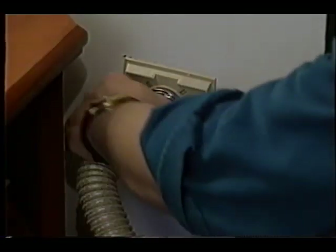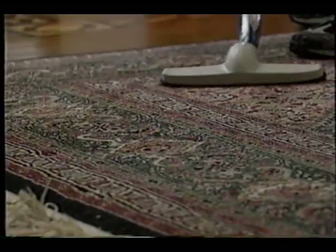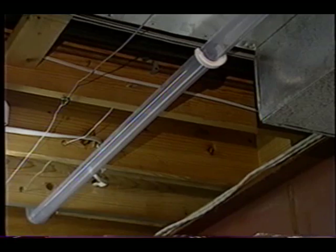Central vacs are cool because all you really have to cart around the room is just the hose itself. The actual motor is located at a remote location. It's got hidden pipes in the walls — it reminds you just of a plumbing system. The pipes transport the dirt from the head all the way out to the outside.